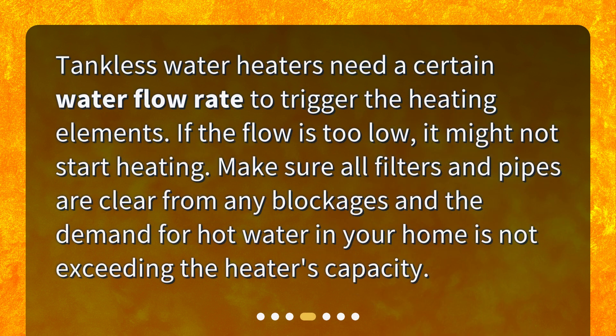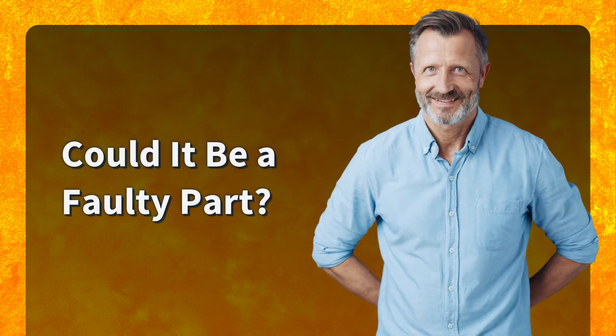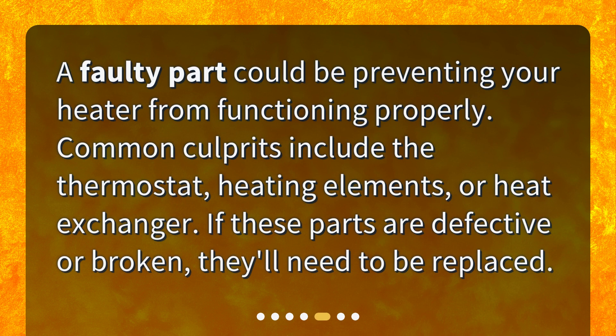How is the water flow? Tankless water heaters need a certain water flow rate to trigger the heating elements. If the flow is too low, it might not start heating. Make sure all filters and pipes are clear from any blockages, and that the demand for hot water in your home is not exceeding the heater's capacity.